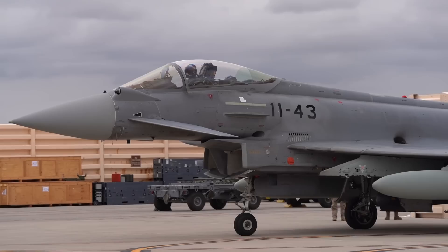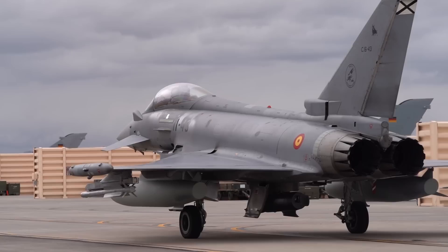Notable features include canards, a delta wing, dual engines with a split intake under the belly, and an extensive amount of hardpoints for mounting weapons.